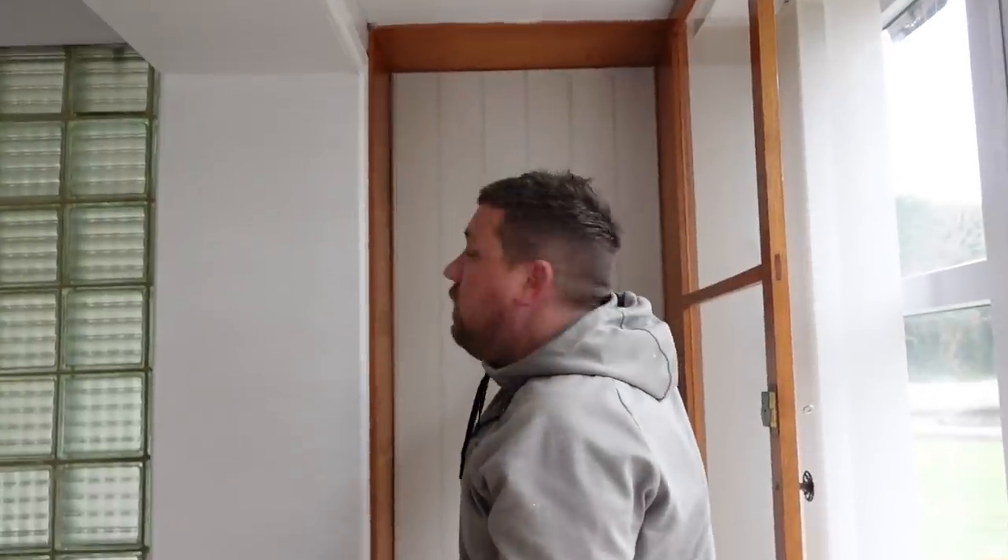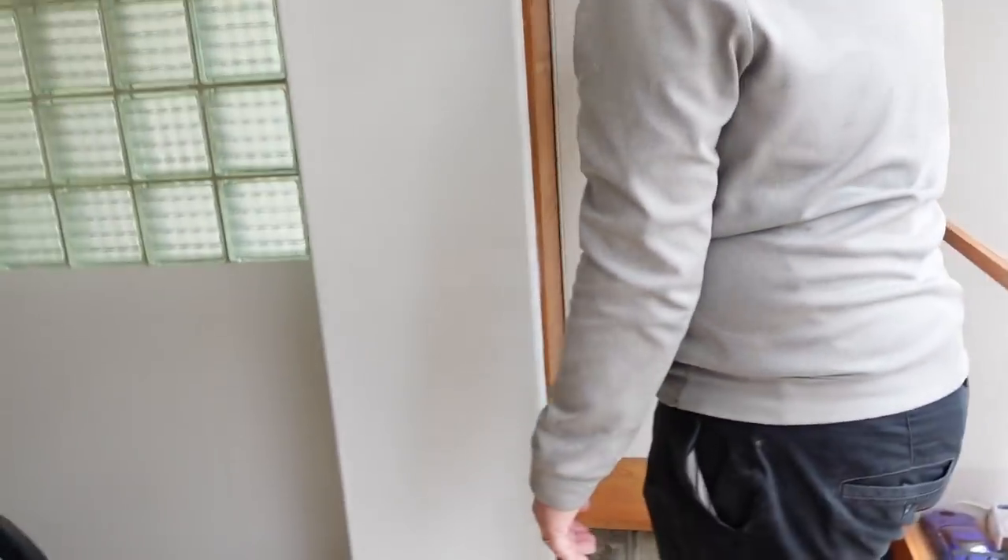This is way less than we thought it was going to be job-wise, cutting-wise. But yeah, these are too long aren't they - they'll need trimming down.